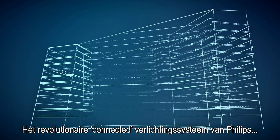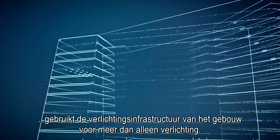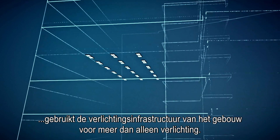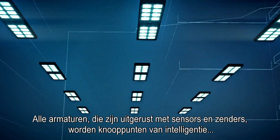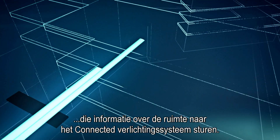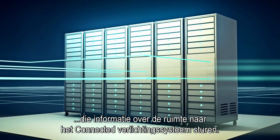Philips' revolutionary connected lighting system uses the building's lighting infrastructure for more than just illumination. Outfitted with sensors and transmitters, each luminaire becomes a point of intelligence that sends information about the space to the connected lighting system.